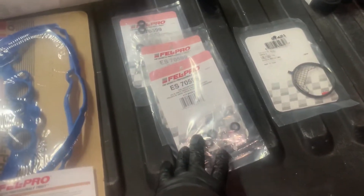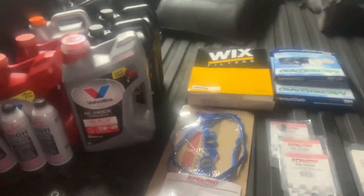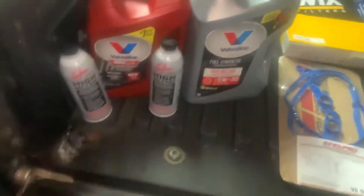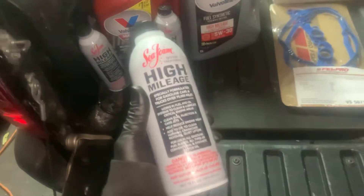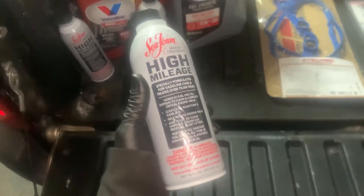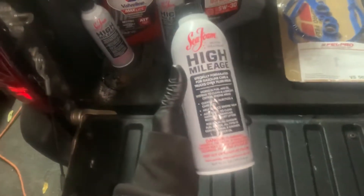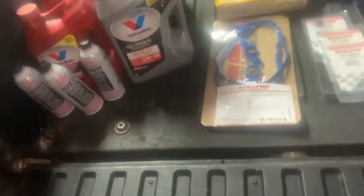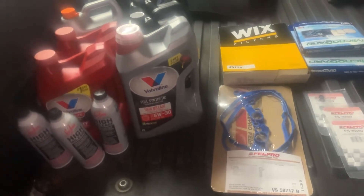We have fuel injector O-rings and valve cover gasket. I like this high-mileage stuff — I've got one for three different vehicles. This is a high-mileage gas additive that Seafoam makes. We'll put that in the gas tank because this has a non-serviceable fuel filter, so we just add additive to the gas tank.